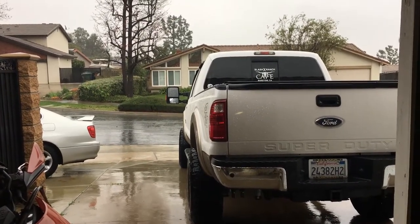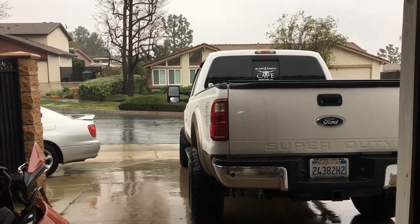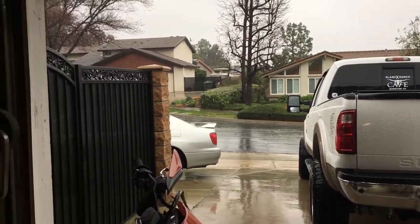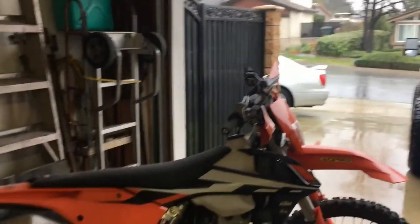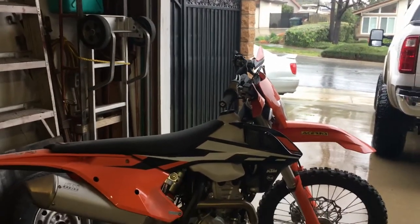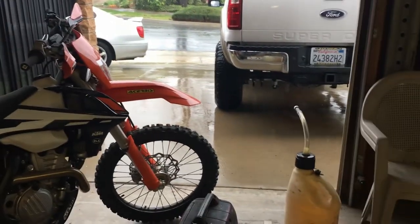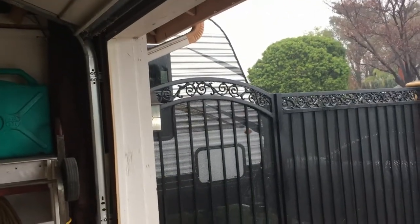Hello everybody, getting ready for King of the Hammers — leaving on Monday after the Super Bowl. You can see right here, I'm two hours away from King of the Hammers and it's raining outside, so it's gonna be muddy out there. I've got the motorcycle ready to go, fuel, generator, and we're taking the big trailer, which is getting drenched over here on the side of the house.